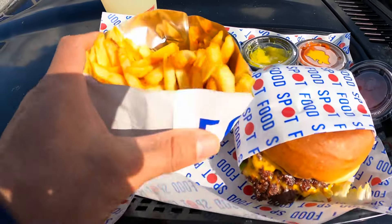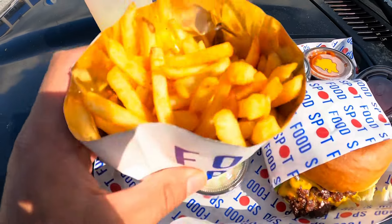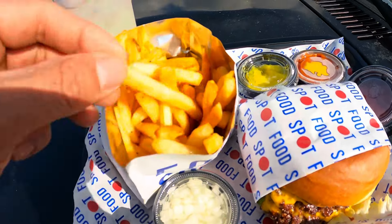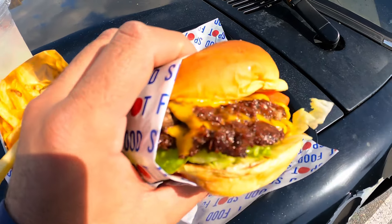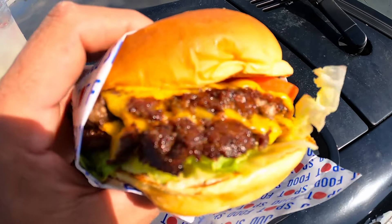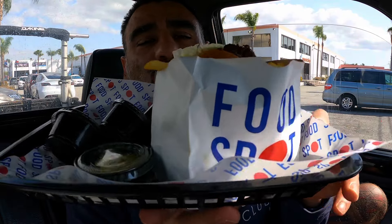All right guys, here we go — food spot, Skechers baby! Fries looking nice and crispy. Hey, what's happening fam, James Incognito here, coming at you with another mukbang. So today we are in — I think it's Gardena, but might be Torrance, California — and we are over at the Skechers food court. We just got our food; their menu is pretty big.